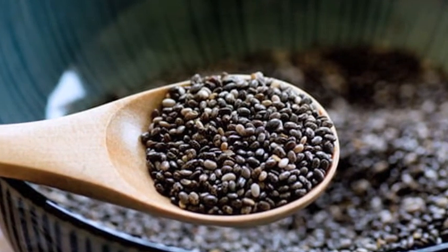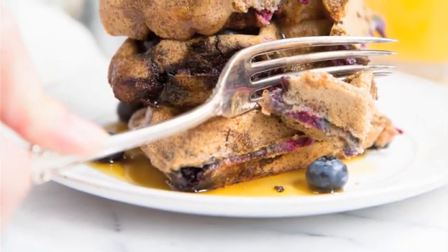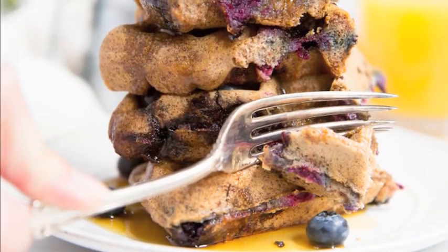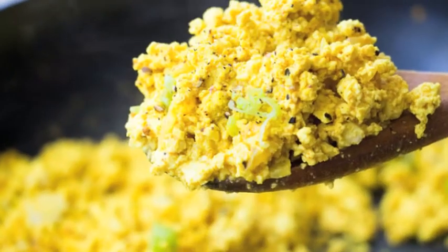Almond butter blueberry waffles — this one looks more like a dessert. These almond butter-based waffles are packed with 20 grams of protein per serving and get natural sweetness from banana.